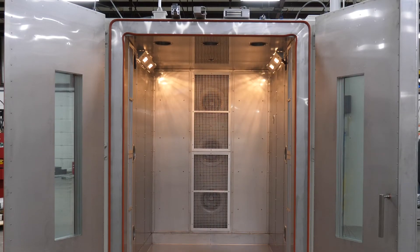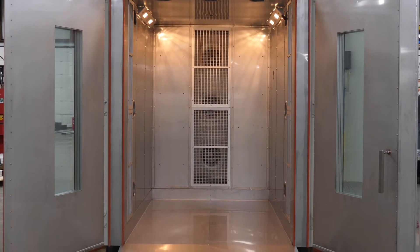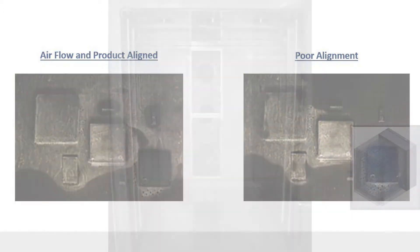Is your environmental testing getting the right airflow? See how airflow is important to a successful test and accurate results. An incorrect airflow pattern will not simulate the actual working environment, resulting in uncertain test results and higher failure rates in the field. This costs your company both time and money.